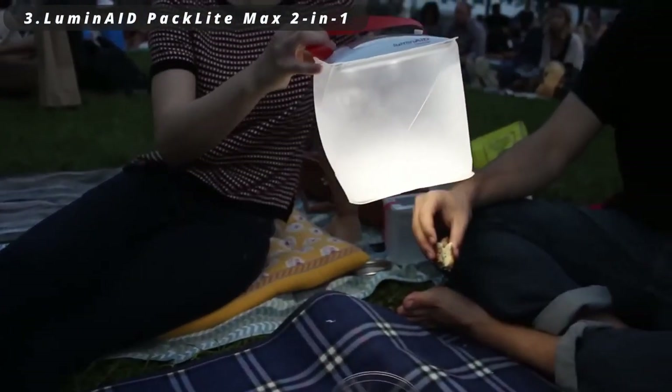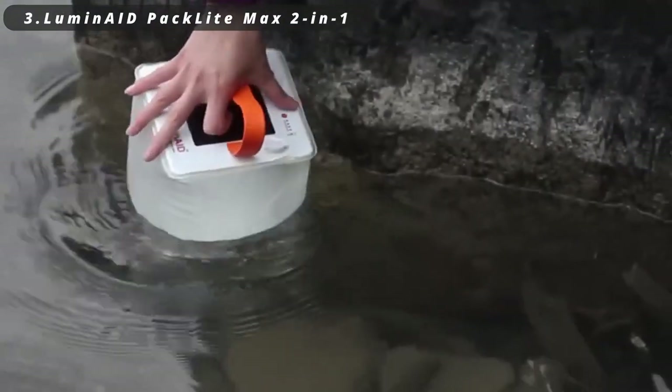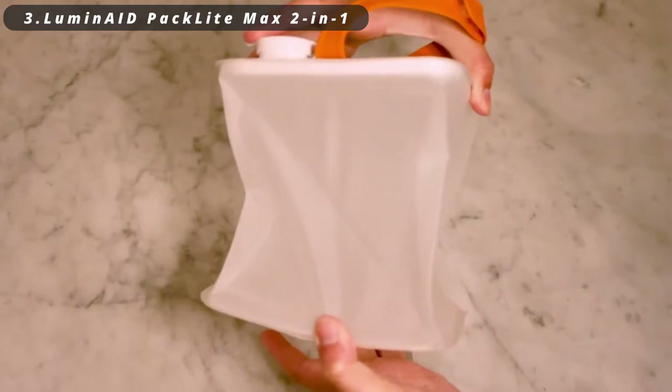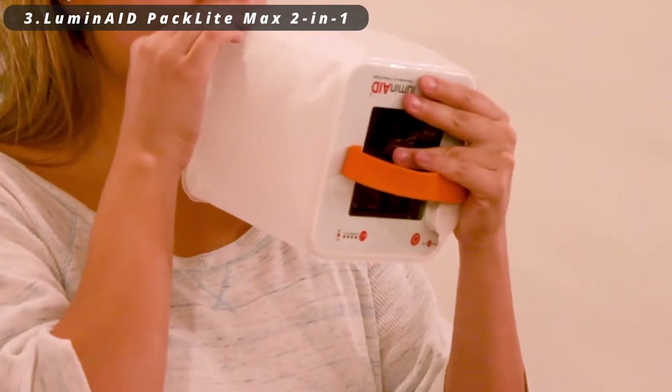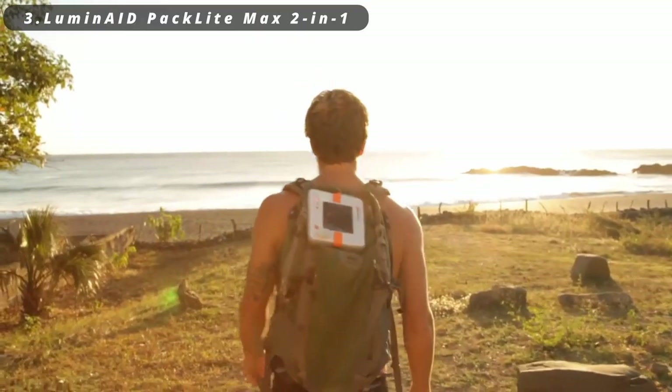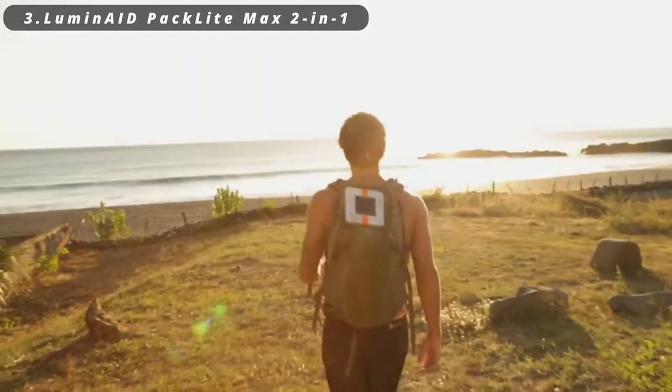Number three: LuminAid PackLite Max two-in-one phone charger. It's a versatile outdoor companion — an inflatable solar lantern that also serves as a phone charger. By harnessing solar power, it provides both eco-friendly lighting and a convenient way to keep your devices charged while exploring the great outdoors.